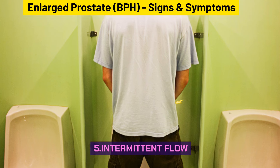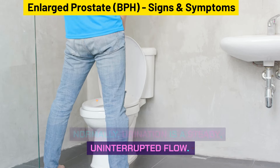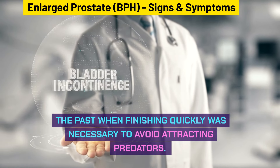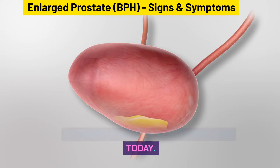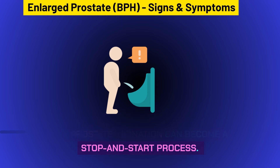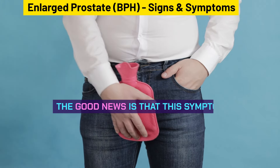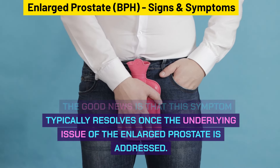Intermittent flow is also a sign of BPH. Normally, urination is a steady, uninterrupted flow. However, for individuals with an enlarged prostate, urination can become a stop-and-start process. This frequent interruption can be quite frustrating. The good news is that this symptom typically resolves once the underlying issue of the enlarged prostate is addressed.